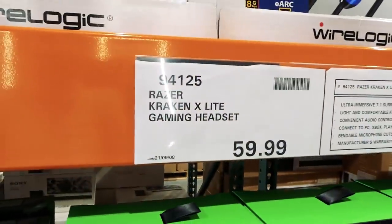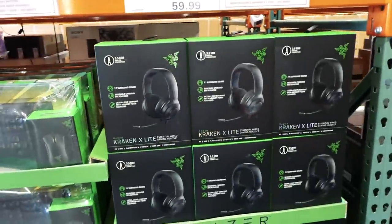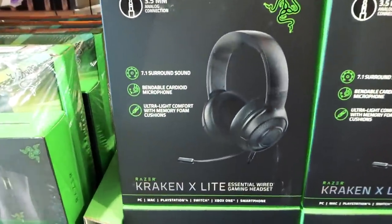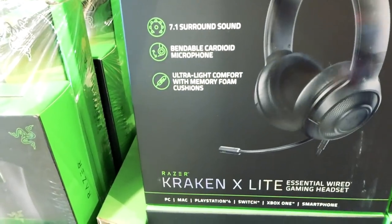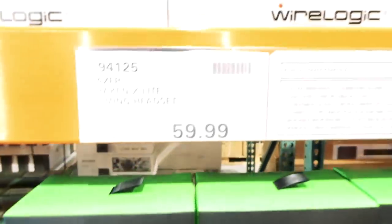They still have headsets here for $60 — they've moved them over by the appliances because they've got new stuff in store. It's a 7.1 surround headset with bendable microphone and ultra-light comfort with memory foam cushions on the ears.